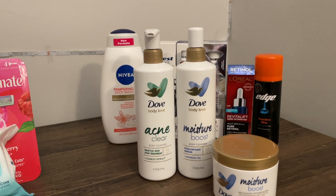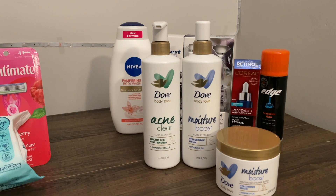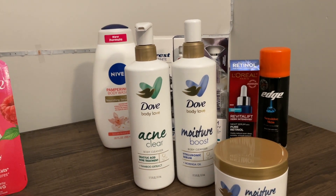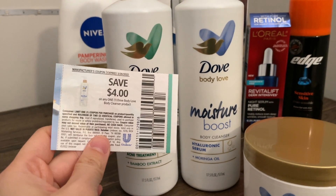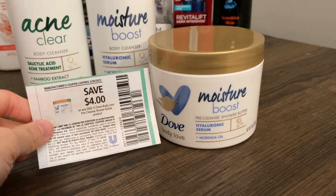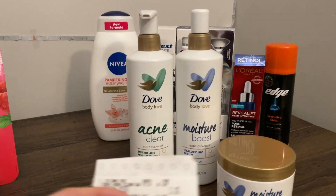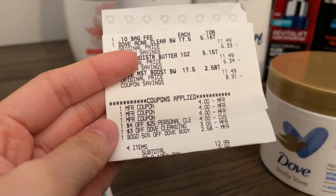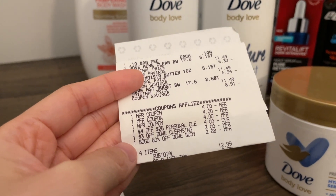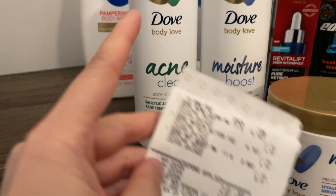Next up are the new Dove Body Love products — a new line from Dove, $11.49 each at my store. They're not on a specific promo, but paper coupons and an ibotta offer make this a great deal for trying something new. I had a $4 off any one Dove Body Love body cleanser paper coupon and a similar $4 off for the shower butter — both from a Unilever insert about three weeks ago. I also used a $4 off $25 body wash or hand wash CRT, a $3 off Dove cleansing CRT, and a buy one get one 50% off Dove Body Love CRT that took off $2.58.